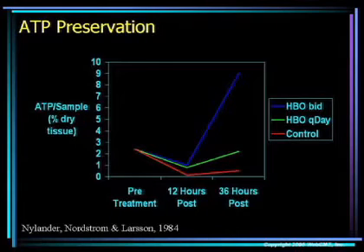They actually looked at ATP in samples of dry tissue. These samples show a nice preservation in the animals treated with hyperbaric, both on a daily as well as a twice-a-day treatment schedule. In fact, the animals treated BID had markedly increased preservation of ATP.